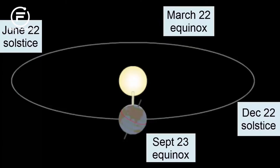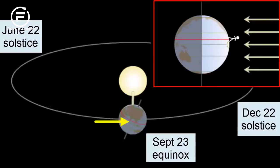As the Sun's rays hit the surface, they are strongest at the equator, directly in the middle, where they hit at a 90 degree angle.